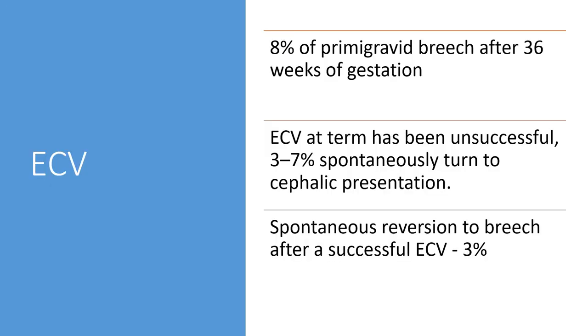ECV: 8% of primigravidae have a breech presentation after 36 weeks of gestation. If ECV at term has been unsuccessful, 3 to 7% of babies will spontaneously turn to cephalic presentation. Spontaneous reversion to breech after successful ECV is 3%.